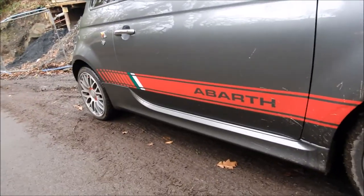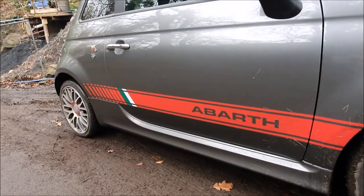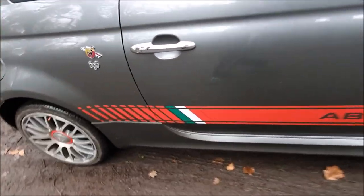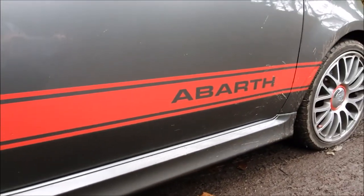I promised to show you the Abarth stripes I've done. Now the car's filthy, I'm very sorry, but here they are. There we go — like I said, the car's filthy, but there are the stripes. They look great, and what really made me want this design was the Italian flag detail. These are on the other side as well. I will give them a clean when I get back.